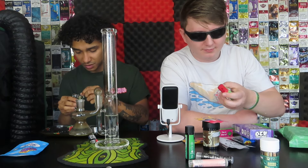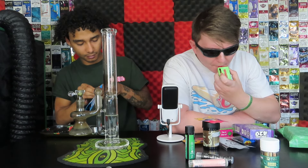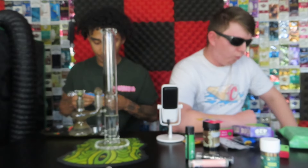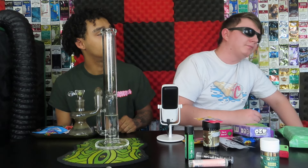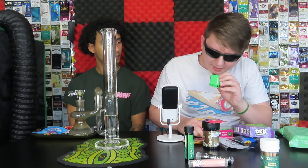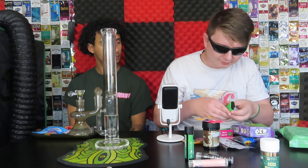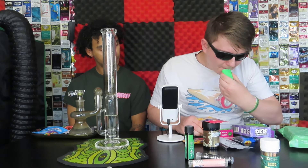That smells weird. Nice — that is nice. We'll clear this out and get your rip in. This is our OG Kush. Oh, do you have to hold a button? Yeah, okay — interesting.